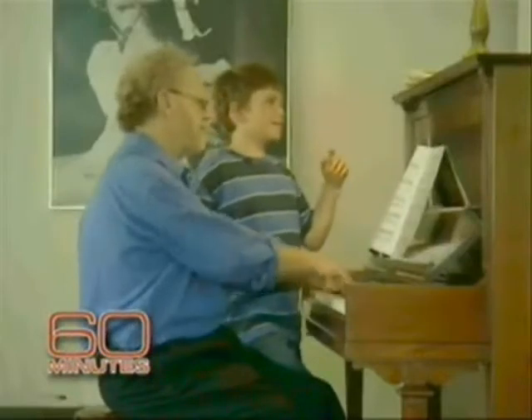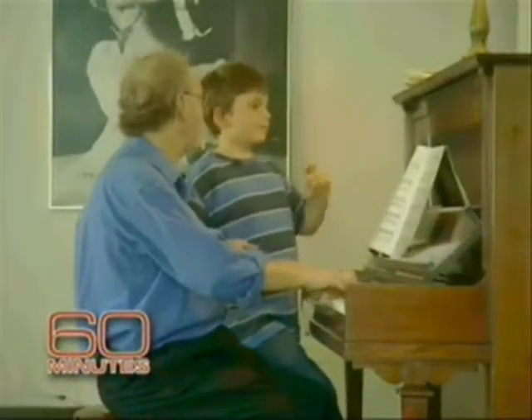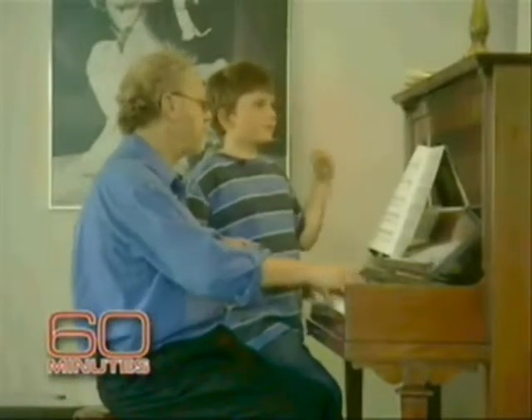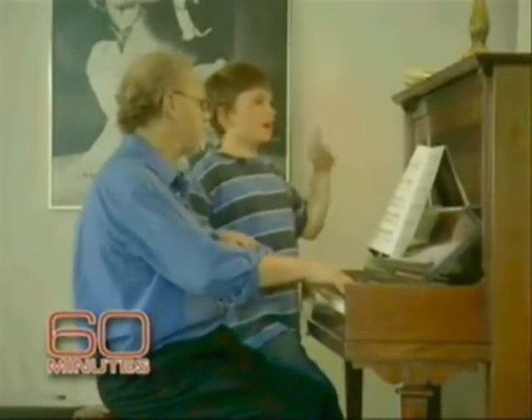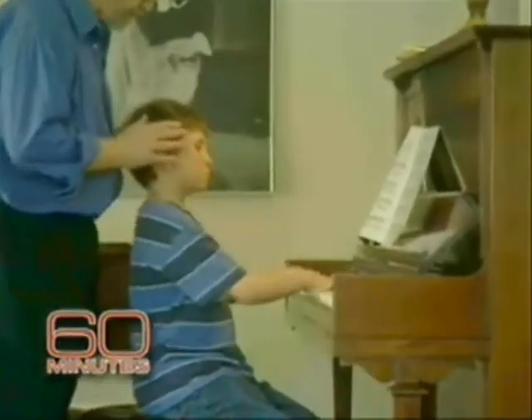When he hears me play something for the first time, he'll go through all these emotions on his face. The music is obviously a conversation to him, and he's understanding it on the levels in which the composer was really trying to convey it. He's really resonating to the music. To get that out into his hands, I think that's a challenge for him.